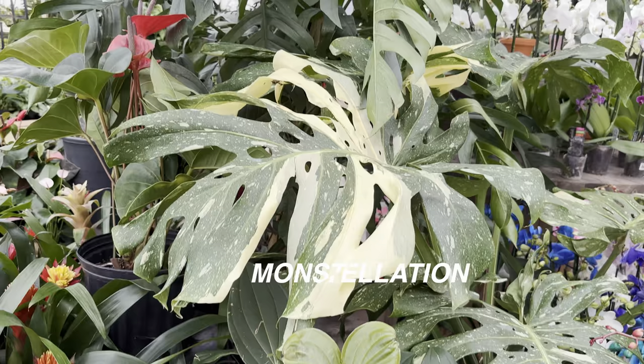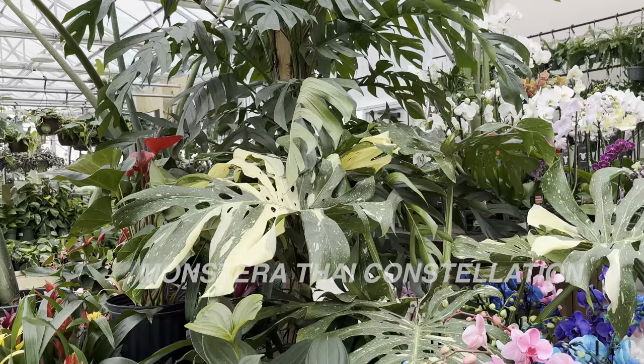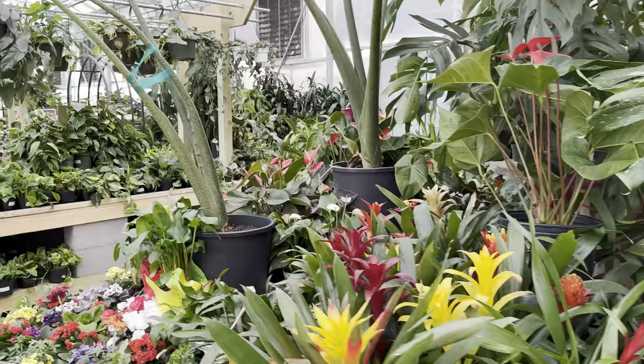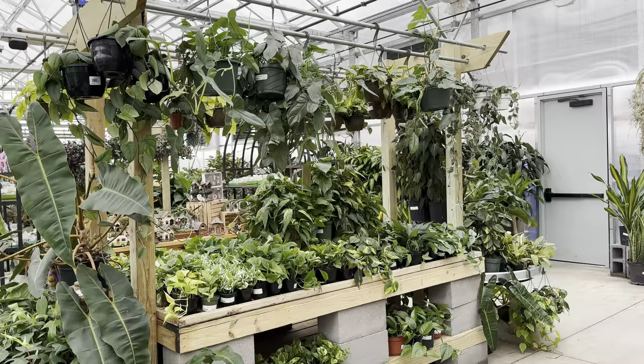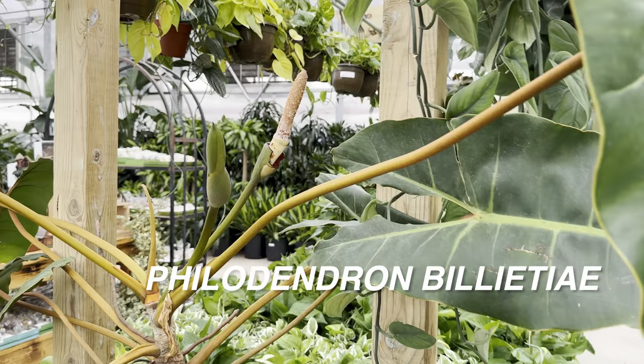Look at this gorgeous Monstera Thai Constellation — just kind of randomly put right next to that Epipremnum Pinnatum Cebu Blue. I love seeing fenestrated plants and mature plants like this. Monstera Thai Constellations — three or four years ago that was a rare plant, and now you can really see them at plant nurseries at a decent price. And you can see at this first table they've got a lot of Epipremnum Aureum. And then there is this massive Philodendron Bilitiae, and this one is actually in bloom — it's happy.